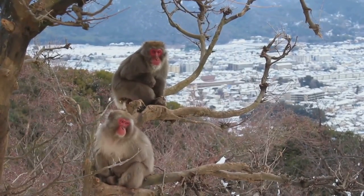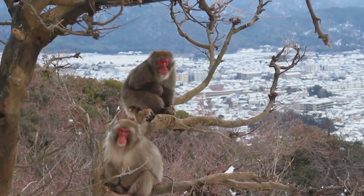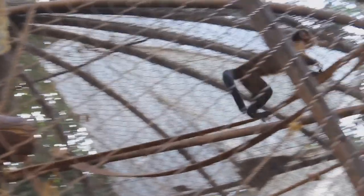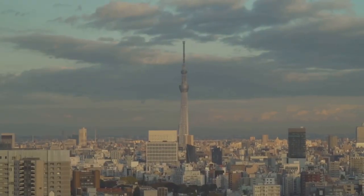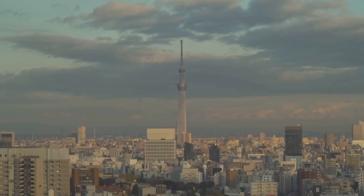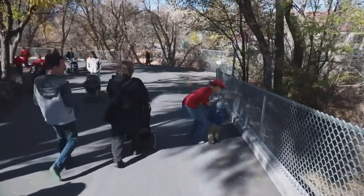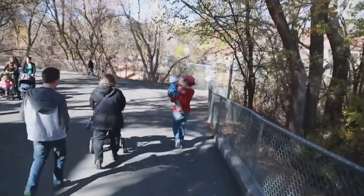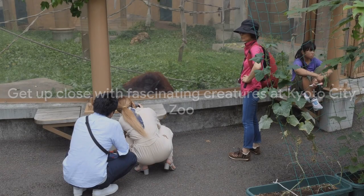Coming in at number 4, we take a wild turn to the Kyoto City Zoo. Steeped in history, this is the second oldest zoo in Japan, and it offers a rich variety of animals from around the globe. From roaring lions to playful monkeys, the zoo is a vibrant hub of wildlife right in the heart of the city. The entry fee is affordable, making it a great destination for families and animal lovers. Buckle up for a wild adventure at the Kyoto City Zoo, where you'll get up close and personal with some of the world's most fascinating creatures.